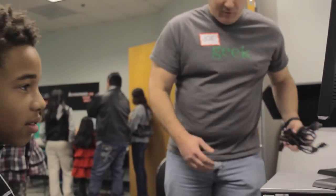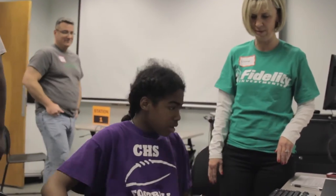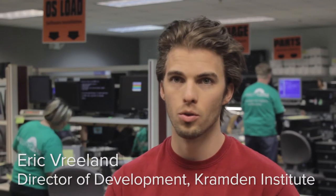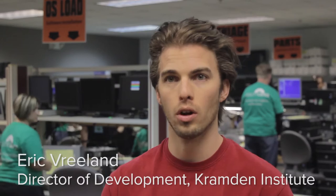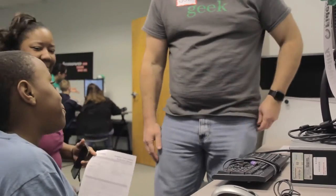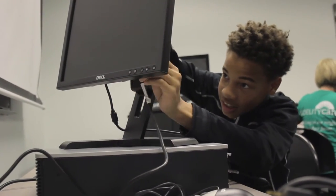The award process starts when a student is nominated by their teacher, guidance counselor, or someone who knows them in a classroom capacity at school to receive a computer. These are all students in grades 3 through 12 who don't have access to a working home computer. Once we receive the nomination here at Cramden, we gather them up and will either award them in-house to students or go to the schools when they have 30 to 80 students.